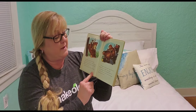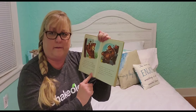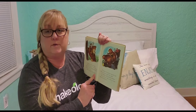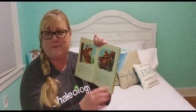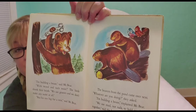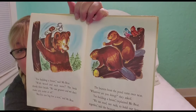The beavers from the pond came over next. "Whatever are you doing?" they asked. "I'm building a house," explained Mr. Bear. "We use mud, not nails, to hold our house together," said the beavers. See the beavers? There's Mr. Bear just hammering away.